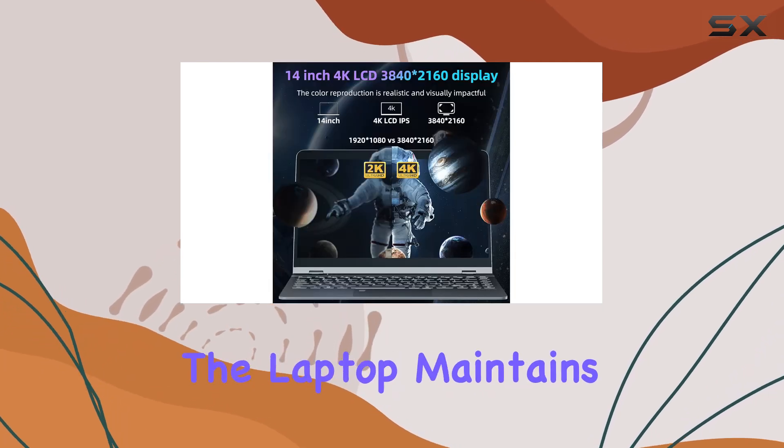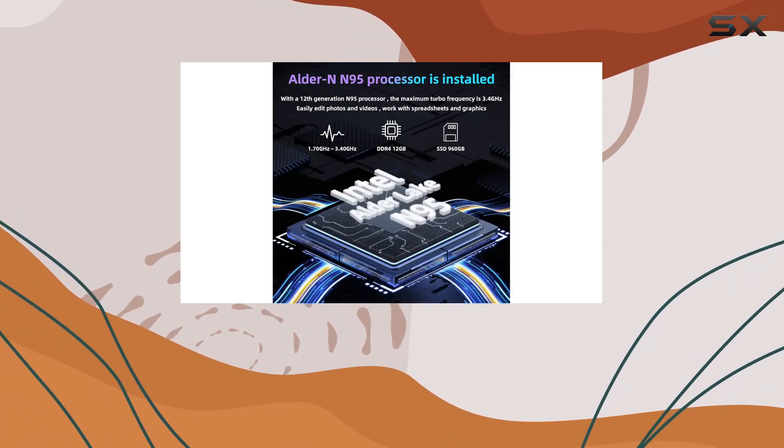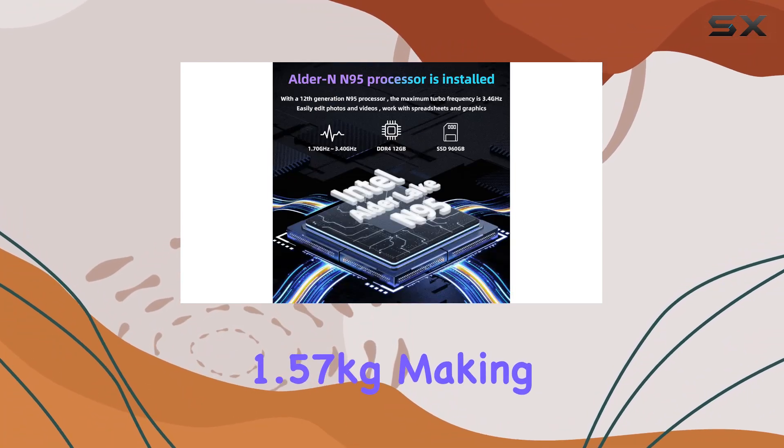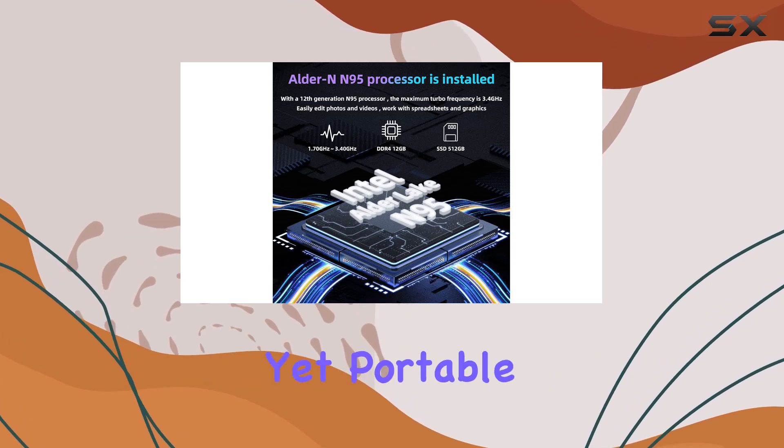Despite its robust features, the laptop maintains a slim profile with a thickness of just 1cm and weighs only 1.57kg, making it an excellent choice for those who need a powerful yet portable device.